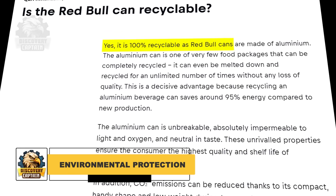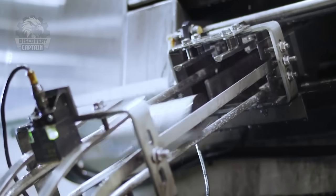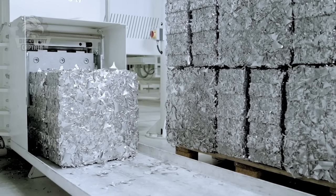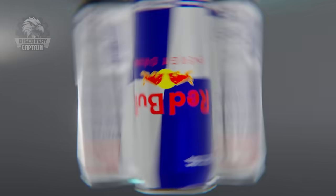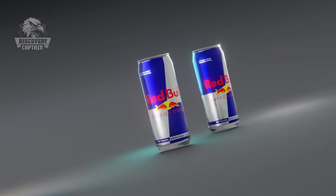Did you know that Red Bull's cans are 100% recyclable? Recycling just one aluminum can saves enough energy to power a television for three hours. Despite their investment in energy-efficient production and reduced CO2 emissions, the production and transportation of billions of cans annually still contribute to greenhouse gas emissions, prompting Red Bull to explore innovative solutions like lightweight can designs and renewable energy sources.